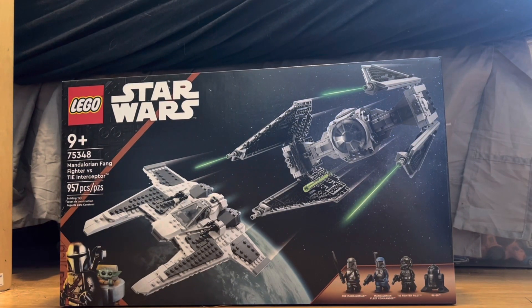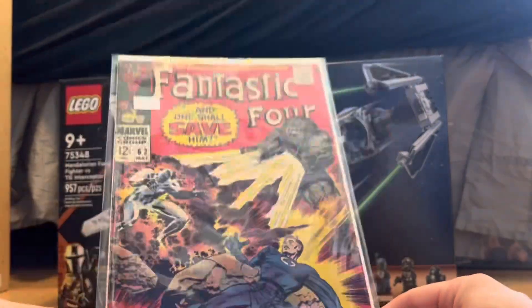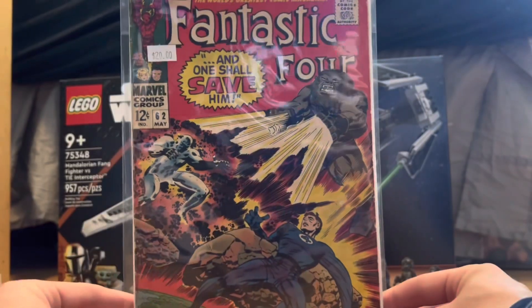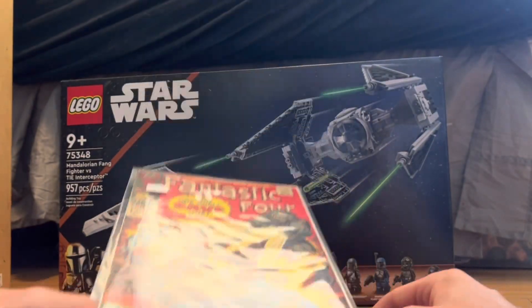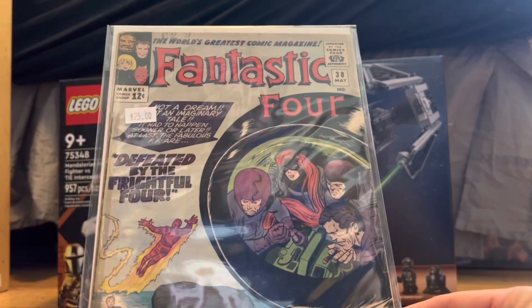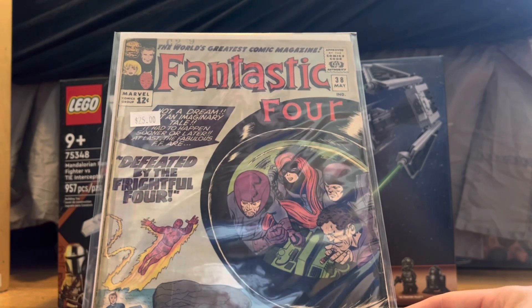But it doesn't end there — we also got two comic books, and they are two Fantastic Four books from the 60s. We got Fantastic Four number 62, which was $20 — not cheap — but that is the first appearance of Blastaar, so this book is well worth over that. The final FF book is FF #38, which I got because it's probably the best condition out of all the ones that were there. It has no significant appearance.